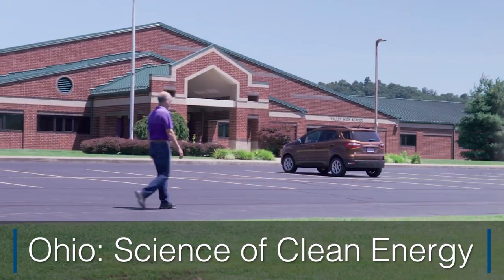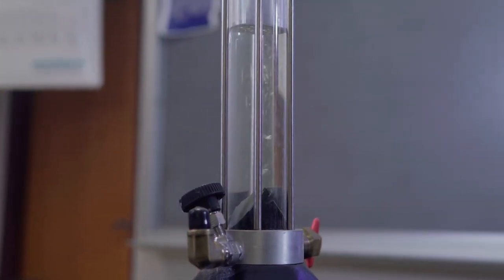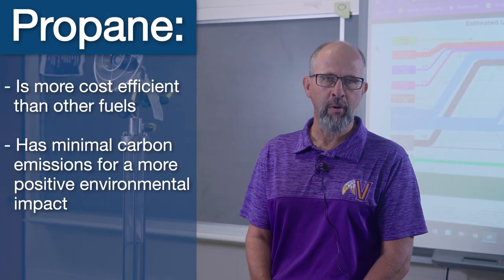One of my favorite ways to show students about propane is all of the neat chemistry and physics that it involves. Propane's got about three carbon atoms in it. It produces far lower carbon emissions than the vast majority of fuels that we burn.